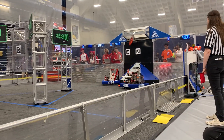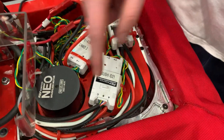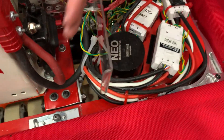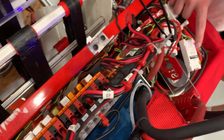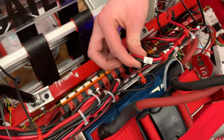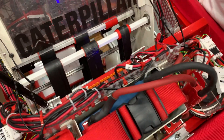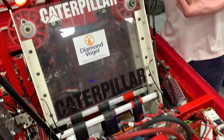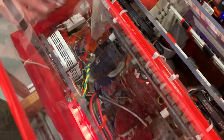We have recently implemented a new system of wiring where we label both the beginning of the wire, the wire itself, and then all the way at the end of it. Last year this helped us so much because we had a Rio that fried and the Rio was completely fried. We had to rewire every single wire, and it was so helpful to have labels everywhere to be able to wire everything exactly how it's supposed to in five minutes.